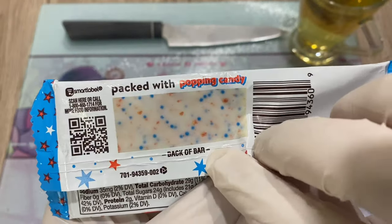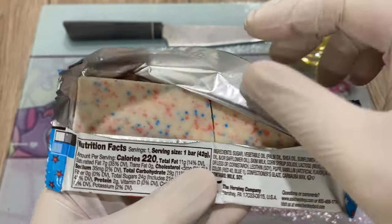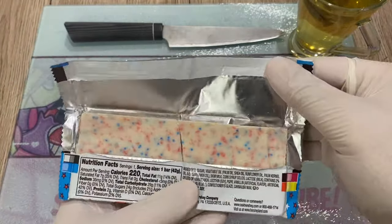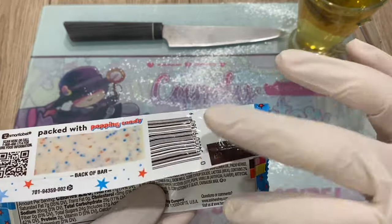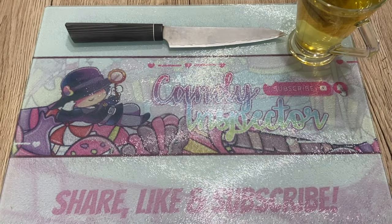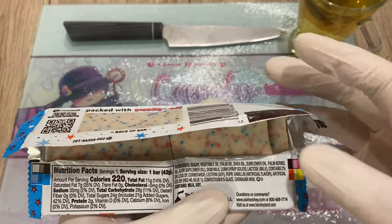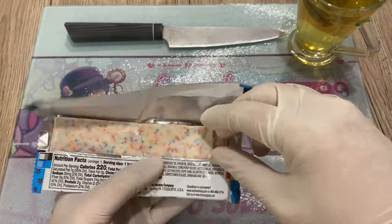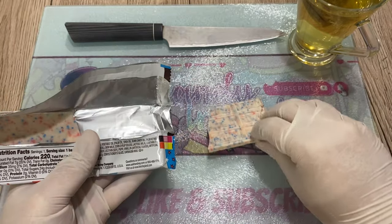Very nice, very realistic-looking picture. Let's do a quick smell test. Looks like white chocolate. It smells very fruity actually — it smells like white chocolate and fruits. That's pretty much it.